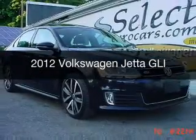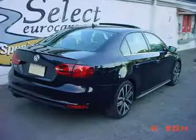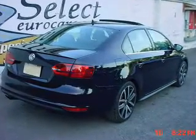This is a used 2012 Volkswagen Jetta. It's powered by front wheel drive, engine, and a manual transmission.